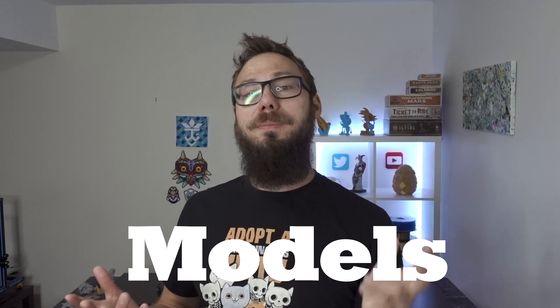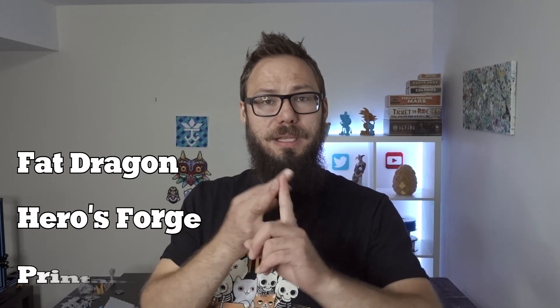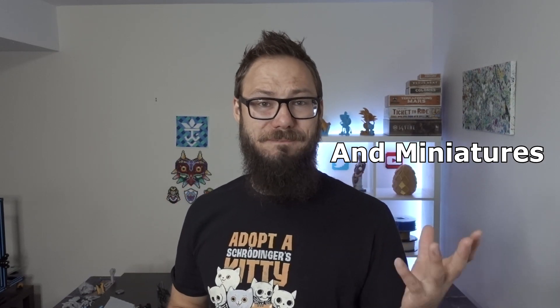Now that pricing is out of the way, we can look at the models themselves. There are a lot of websites out there that give you fantastic files called STLs. Once you've got one of those, you plug it into your slicer program and you're printing in no time. Two websites I use frequently are My Mini Factory and Thingiverse — they offer a ton of free files to print. Then you get into other websites that cost money, like Fat Dragon, Heroes Forge, and Printable Scenery, but they're all beautiful pieces of scenery and once you buy that file, you have it to keep. I'll put links for all of those down in the description below.